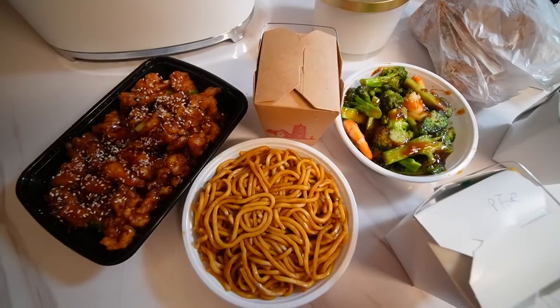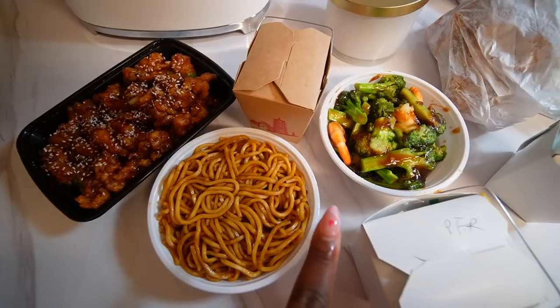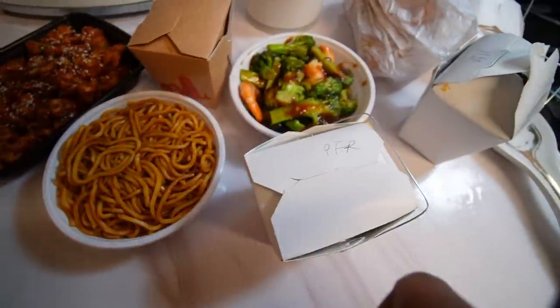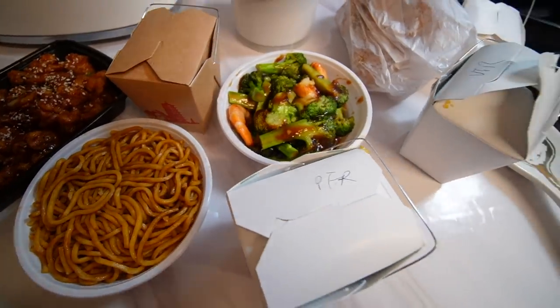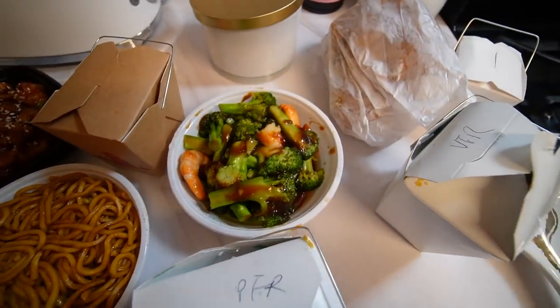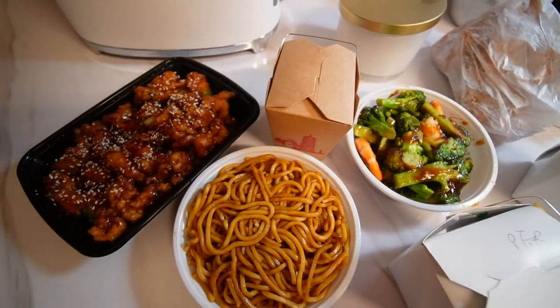We ordered Chinese food tonight. We got sesame chicken, noodles, broccoli and shrimp, rice, and most of these come with an extra side of rice. We also ordered vegetable fried rice, Johnny got pork fried rice, and we got some wings as well. That's our dinner.